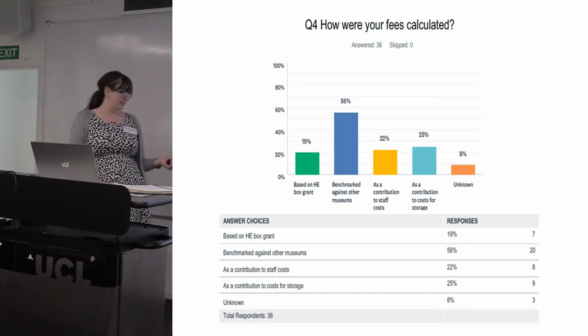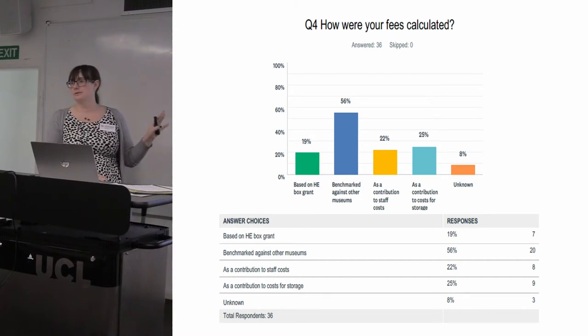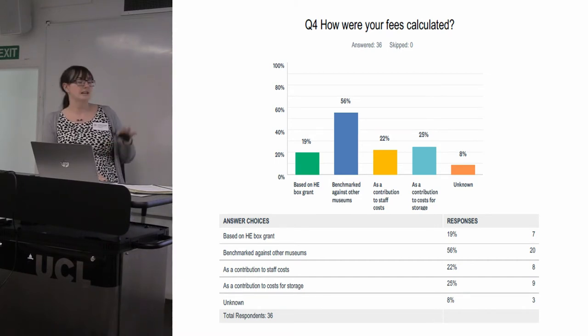And then there's the Historic England box grant amount, which goes up with inflation year on year. Seven people said their fees were the HE box grant amount, but when I looked at those fees, only three were actually charging the HE box grant amount — the rest were charging something with no resemblance to the HE box grant amount, past or present. Once I explained that to them, they were at a bit of a loss to understand how that had come about.